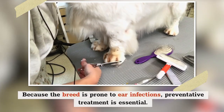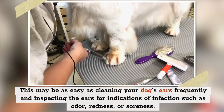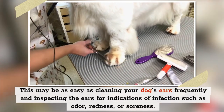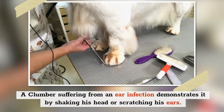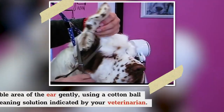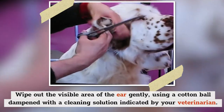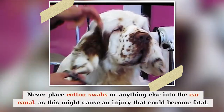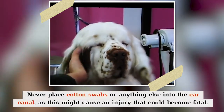Because the breed is prone to ear infections, preventative treatment is essential. This may be as easy as cleaning your dog's ears frequently and inspecting them for indications of infection, such as odor, redness, or soreness. A Clumber suffering from an ear infection demonstrates it by shaking his head or scratching his ears. Wipe out the visible area of the ear gently using a cotton ball dampened with the cleaning solution indicated by your veterinarian. Never place cotton swabs or anything else into the ear canal, as this might cause a fatal injury.